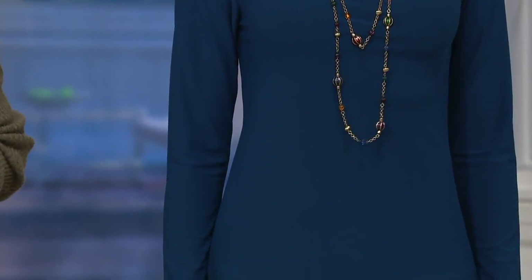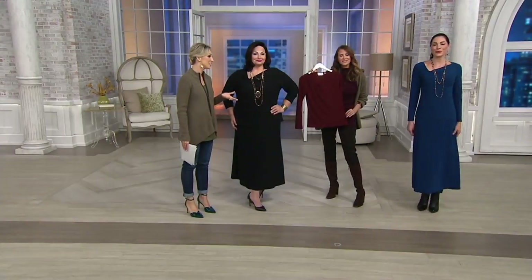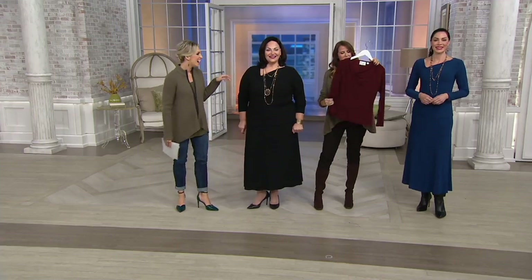At this clearance price, I don't think it's going to last long. We've topped it off with our very best easy payment plan — $5.44 to get this home. We're not reordering it. When I see a clearance price like this with easy pay and no reorder, I just scoop it up, get it home, try it on, and make that decision. You have until the end of January to decide if you want to return it — so you can actually wear it.